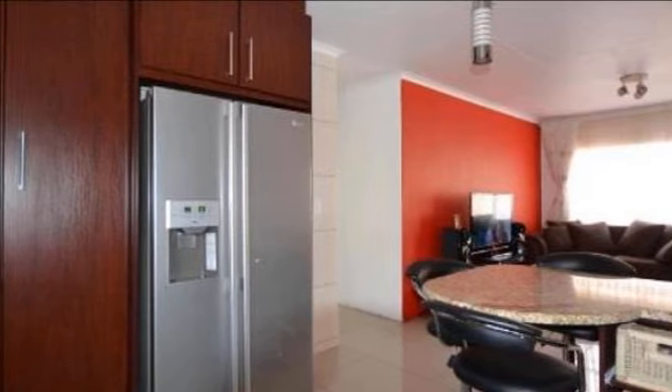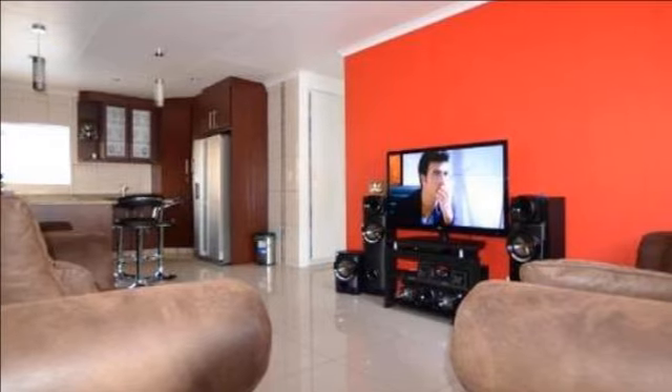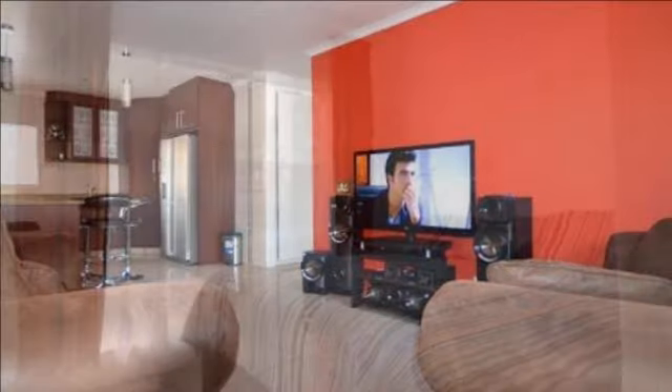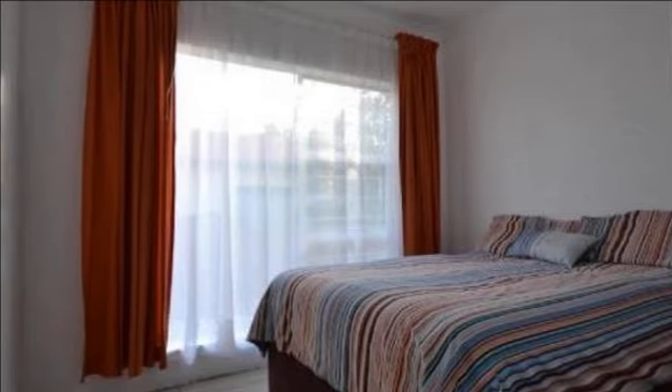The open-plan living area flows into an ultra-modern brand-new cherry wood kitchen. The granite countertops are very tasteful and provision has been made for a convenient three-place kitchen diner as well as a double-door fridge.